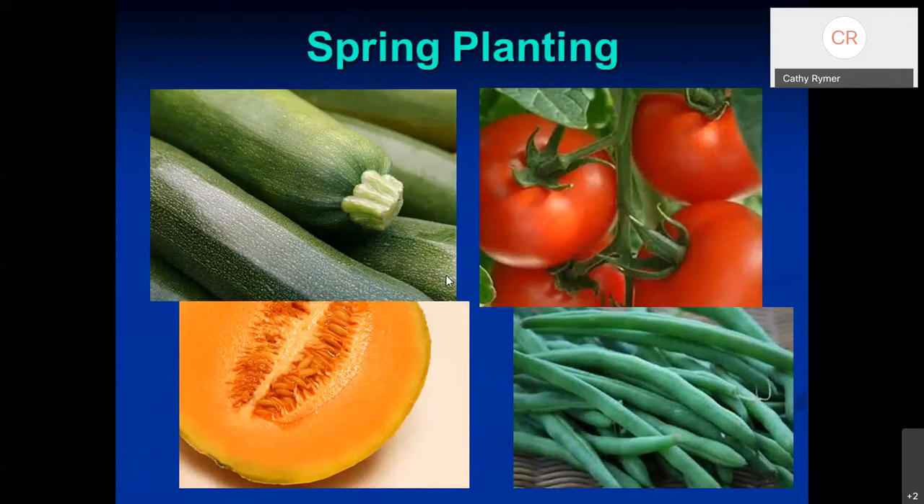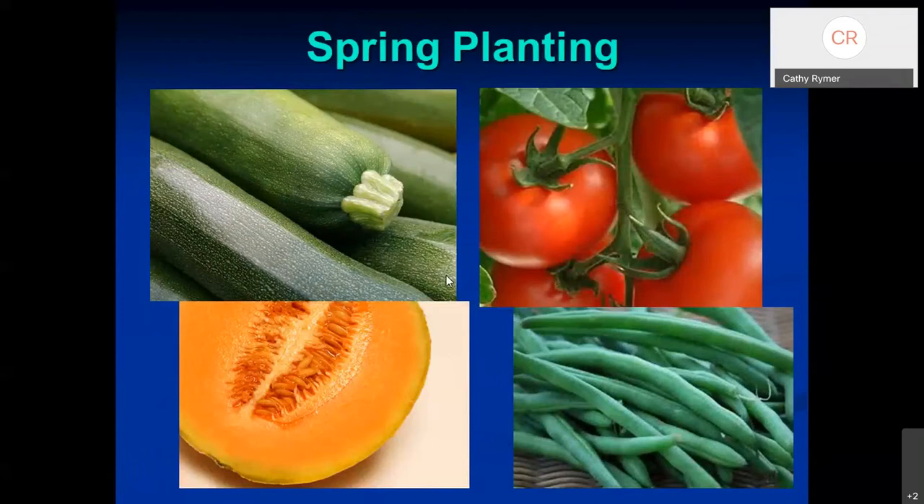In the spring we can plant zucchini, tomatoes, melons, and beans — these are perfect for spring planting. It looks like we'll have some decent weather — 80s for the next couple of days, then dropping into the 70s for the next ten days or so. So this is a perfect time to get things in the ground.